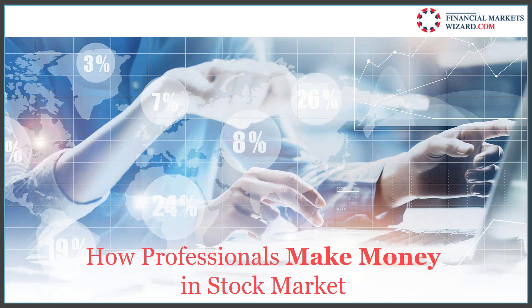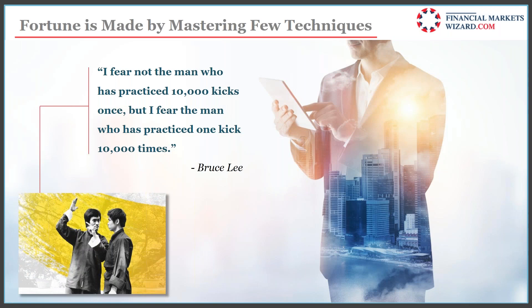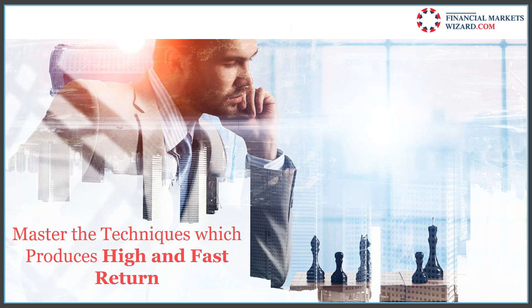Fortune is made by mastering a few techniques. I don't go into different markets or apply too many things — I use a few techniques again and again. I know a lot, but I use few during the day because I know they work and I'm comfortable with them. Like Bruce Lee said, I fear the man who has practiced one kick 10,000 times. Master those techniques which produce high and fast returns.